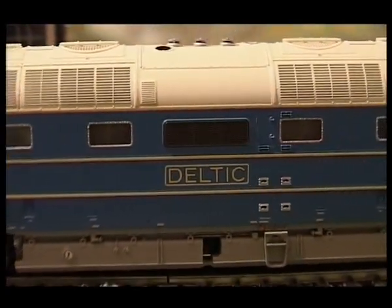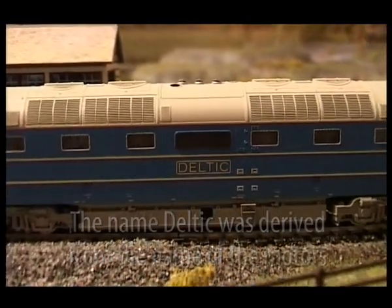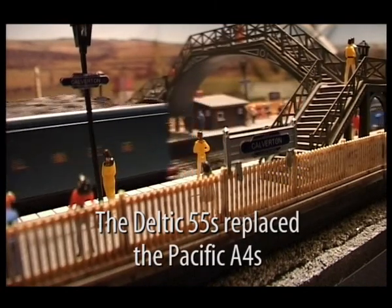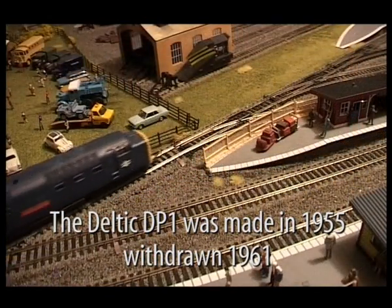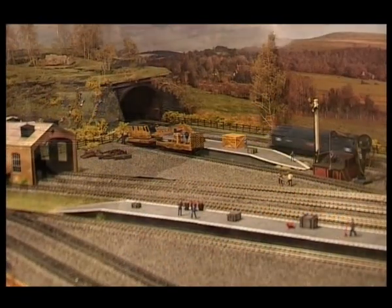The name Deltic came from the diesel engines that powered this machine. There were two of them creating 3300 horsepower. The A4 was replaced by the Deltic on the eastern region. The Deltic was made in 1955 and in March 1961 it was withdrawn after a serious power plant failure.